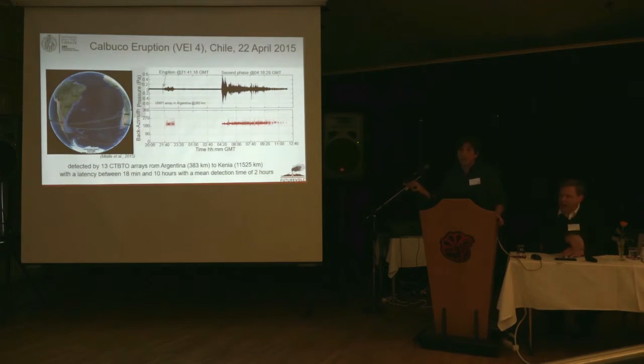What you see here is the record of the infrasonic signal detected by one of our stations in Argentina. The latency is important because when you have eruptions, you need to deliver the onset of the eruption as soon as possible. You can see that the latency of the network is around one to two hours. But by adding just a couple of other stations in Argentina, this latency is reduced to almost 18 minutes.